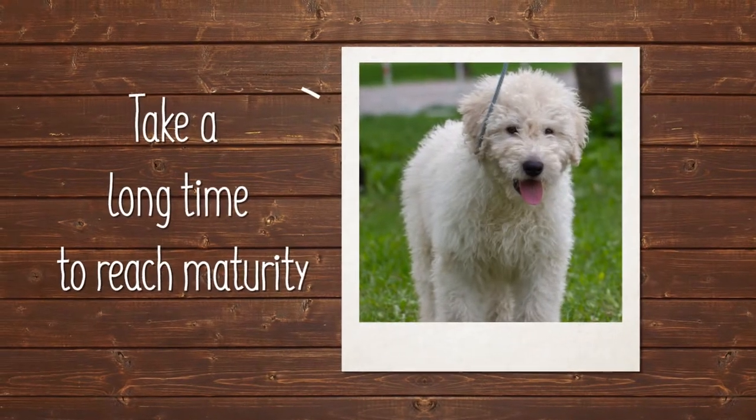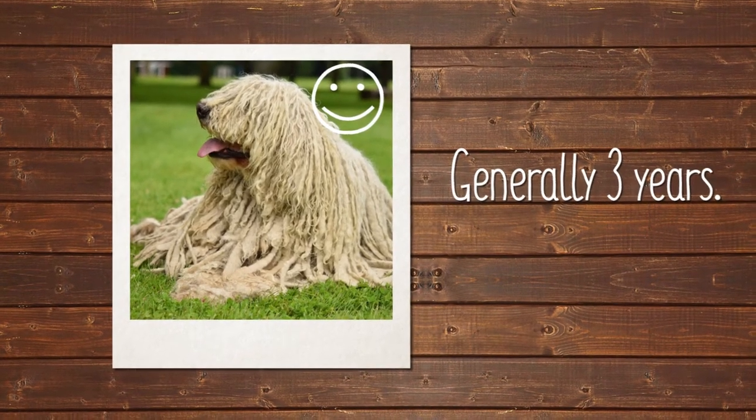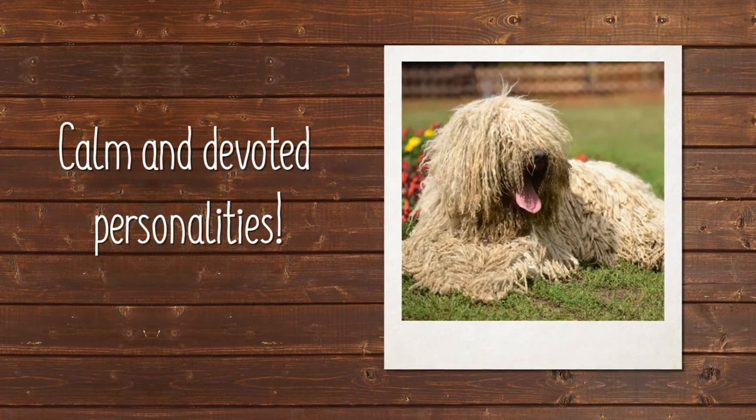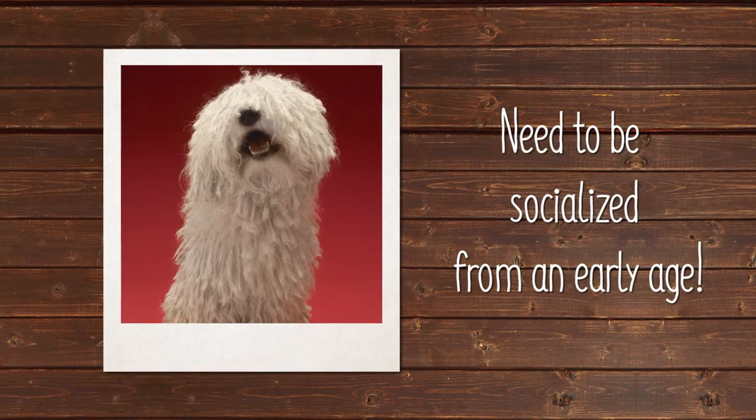Komondor puppies take a long time to reach maturity, generally three years or so, but when they do, they have calm, devoted personalities. Komondors need to be socialized from an early age to different people and environments.